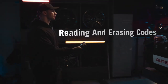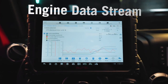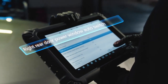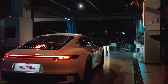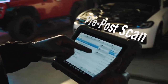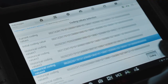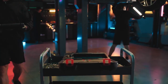From reading and erasing codes, to viewing and graphing live data, from airbag and oil light resets, to flagging event moments for a deeper view, from pre- and post-scan reporting, to active tests and special functions — the pro-level capabilities of the MS906 Max will quickly make it your go-to scan tool.